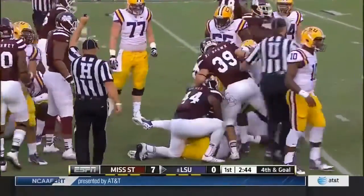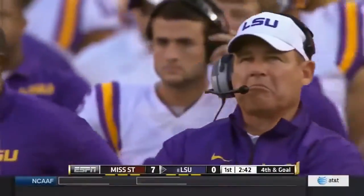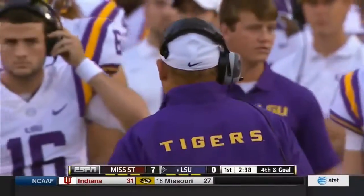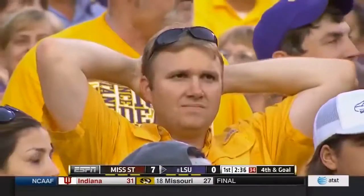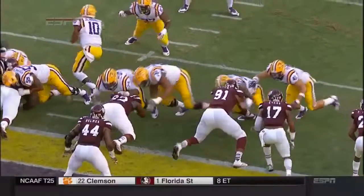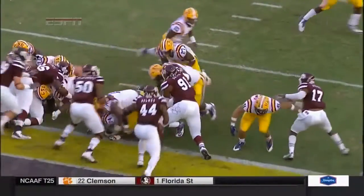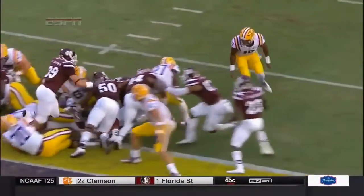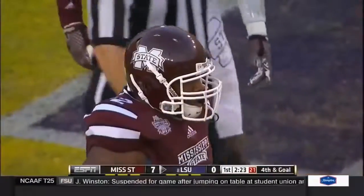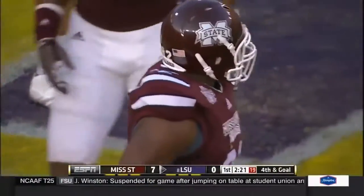Nice job by the Mississippi State defense of Jeff Collins. This is all about leverage. The guy that did a great job in there — take a look at the submarine move right by the center. He just goes right down to the ground. Number 92, Caleb Eulis, does a great job of getting underneath the blocks, and that just stopped everything up in the hole and allowed other guys to make the tackle.